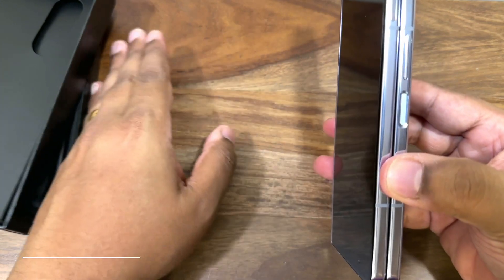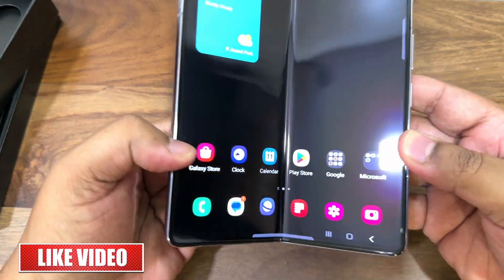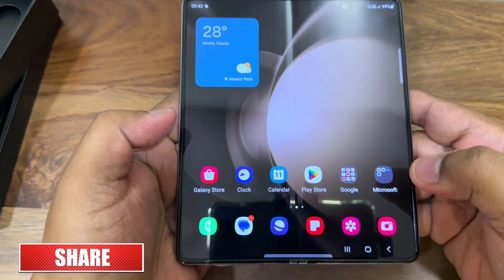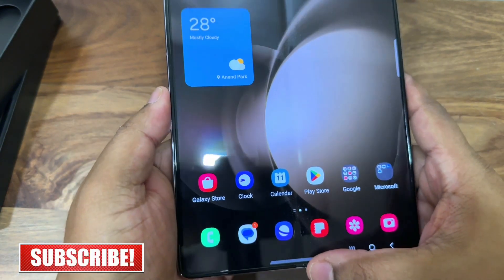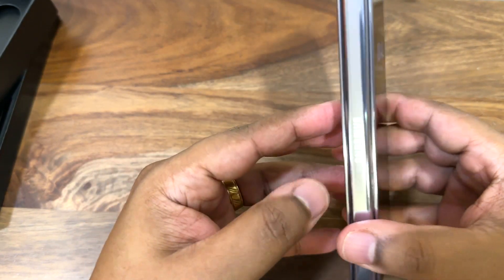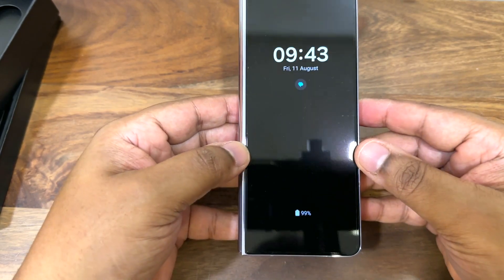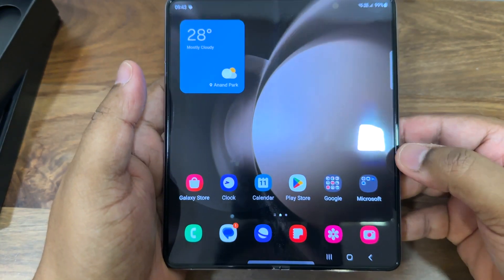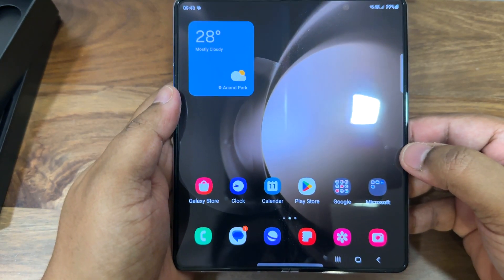So this was my unboxing and first impressions video for the Samsung Galaxy Z Fold 5. I'll be coming back with the full review very soon after I put it to good use. Hope you enjoyed this unboxing and first impressions. This is Sunny from Sunny Days signing off — have a lovely day.